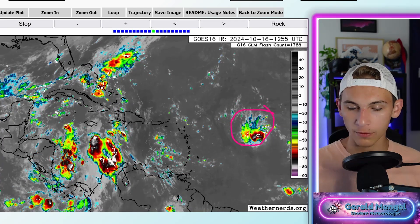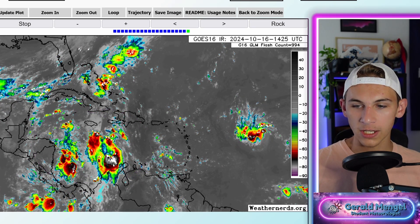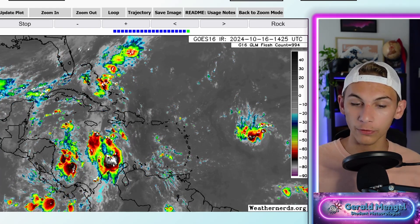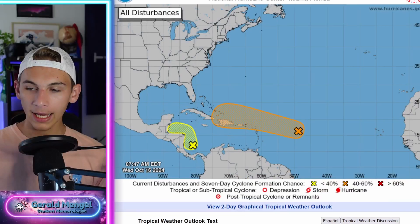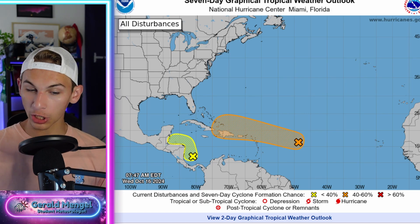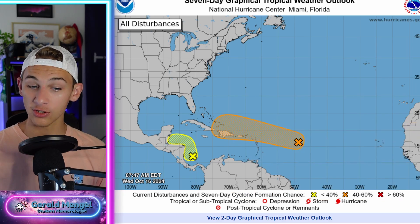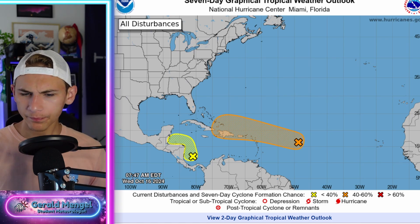We have this one kind of cluster of storms out into the main development region of the Atlantic, and then another cluster down into the Caribbean here, moving towards Central America. Both of these areas on satellite do not look very impressive, but they are notable for sure. We definitely do have some convection firing up and a little bit of spin with them. Because of that, the National Hurricane Center does have these areas tagged as areas to watch. The Caribbean area with a 20% chance of development over the next seven days, and our area into the main development region of the Atlantic, moving generally towards Hispaniola, with a 40% chance of development over the next seven days. Both of these areas have come down in percentage chance of development, which obviously is good news.